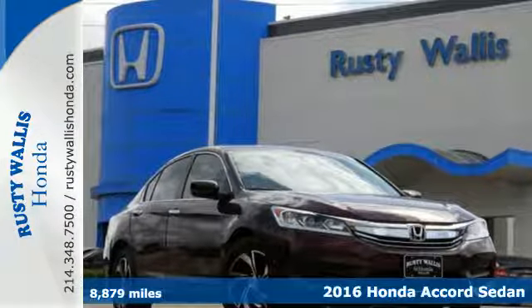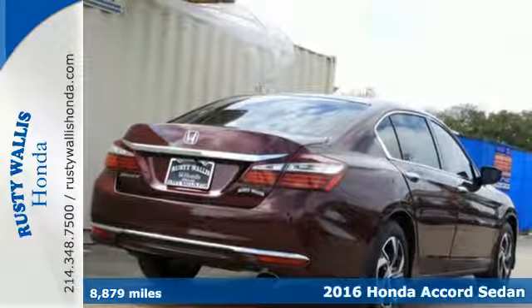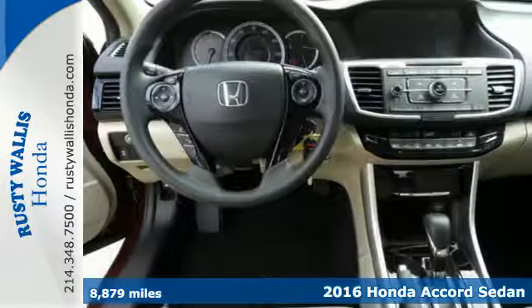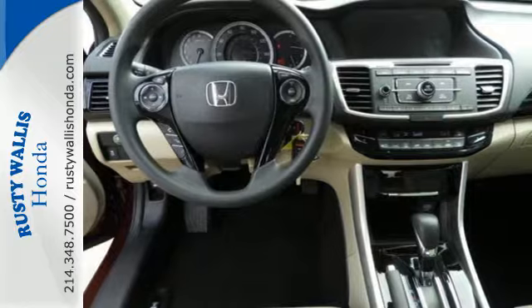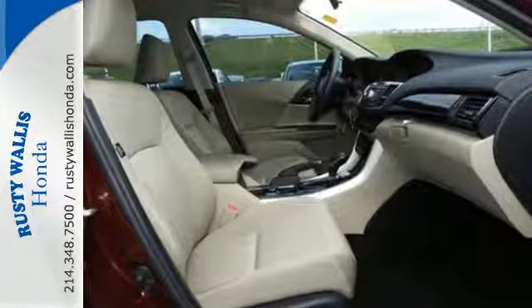It's a 2016 Honda Accord. The updated styling is dignified, exquisite, and will prompt double takes each and every day. The refined look includes elegant redesigned rear taillights and a restyled front end that suggests a much higher priced vehicle.